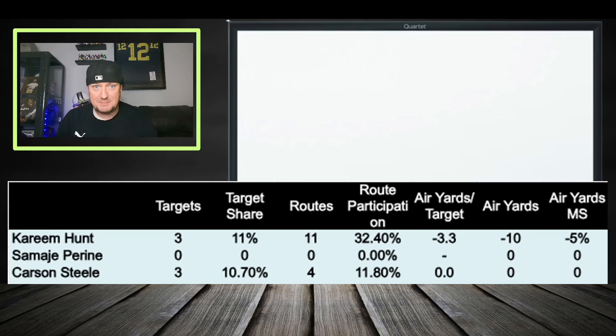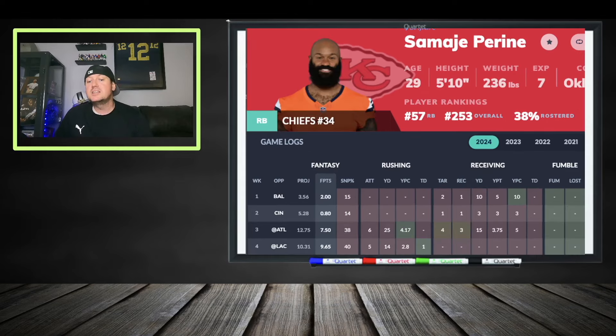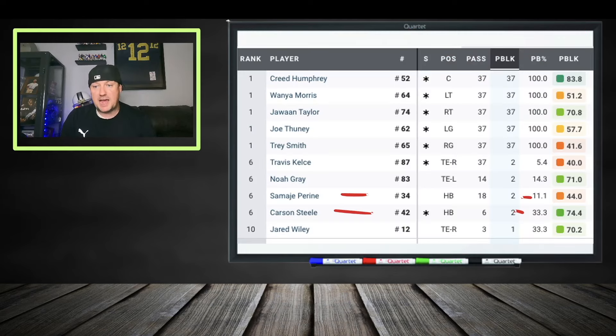Steele ran only four routes and was barely on the field after the fumble. Meanwhile, Kareem Hunt ran 11 routes in this matchup, getting opportunity in the passing game. We know he's good in the passing game — that was his role in Cleveland because Nick Chubb was getting it done on the ground. Hunt is a big back, good between the tackles, also reliable in the passing game, and a running back to look at going forward for this team. Carson Steele did not get much workload especially after that fumble. The week prior he had 17 rushing attempts, so he could come back, but he's in the doghouse right now.